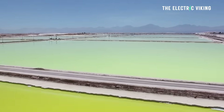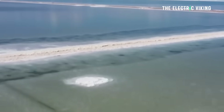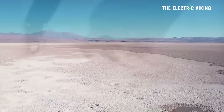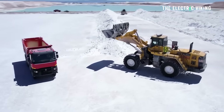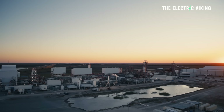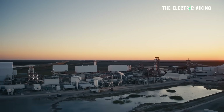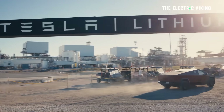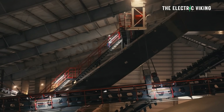This is something that actually is very significant because China refines most of the world's lithium. One country controlling most of one thing is never good. So Tesla decided more than five years ago to build its own lithium refinery, which is now operational.